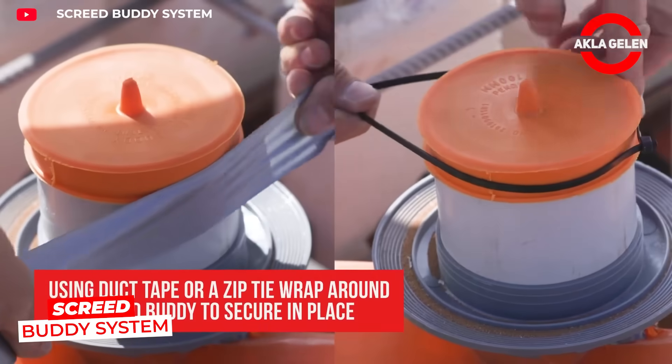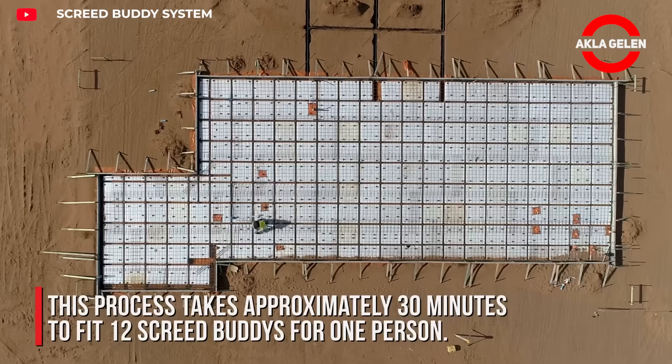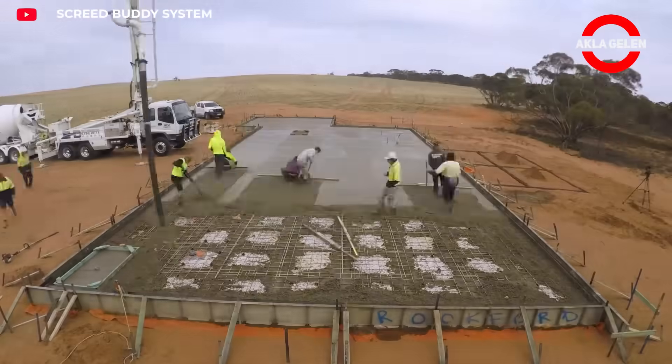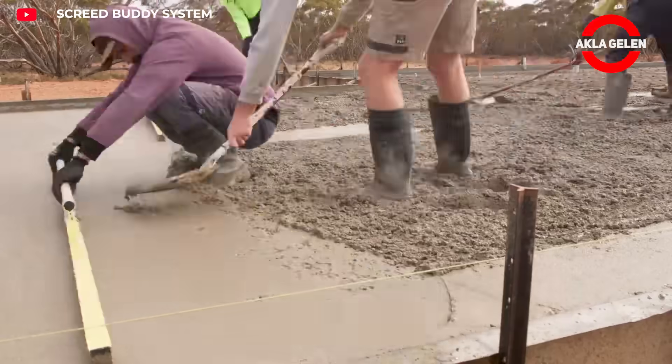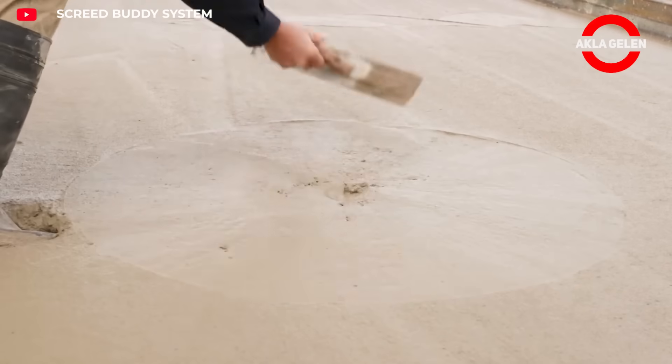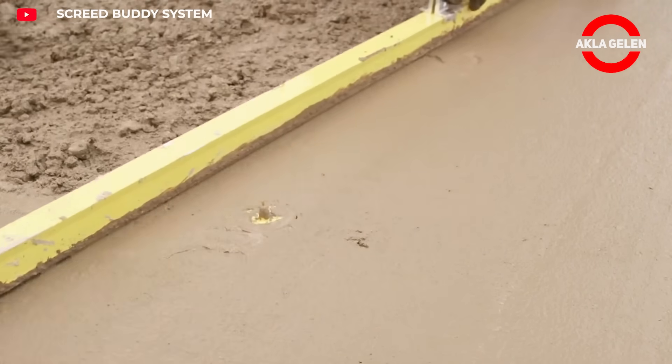This system is specifically designed to remove wastewater pipes protruding from concrete foundations. Its specially formulated cover is no ordinary cover. Once the concrete is poured, it becomes visible on the flat concrete foundation. Its self-cleaning design prevents it from remaining under the concrete.